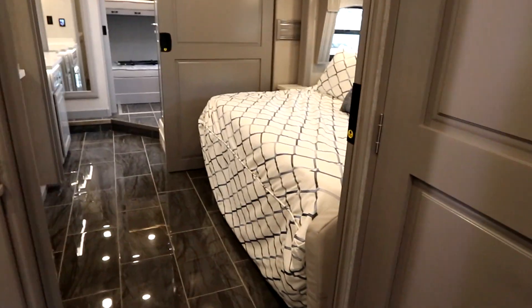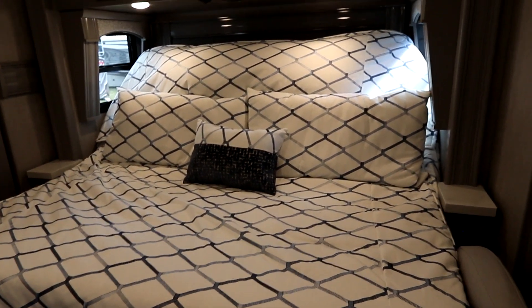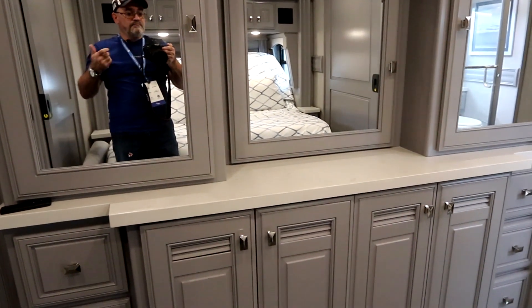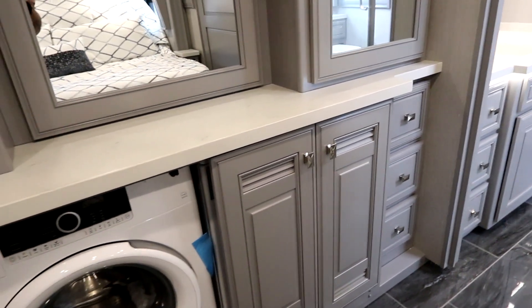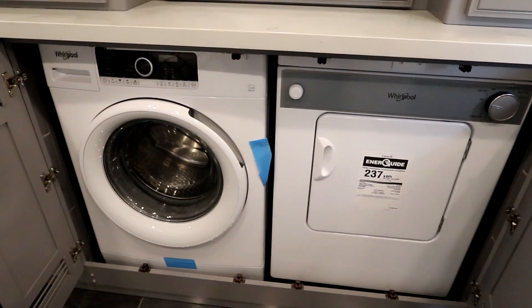As we step back, we have a beautiful king-size bed with power tilt, and storage above that's nice and deep. There's lots of solid wood throughout this coach and lots of storage. And here's a little secret — let's take a look behind these cabinets: we have our washer and dryer as two separate pieces right here in the bedroom.